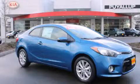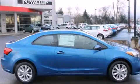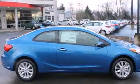This is a brand new 2014 Kia Forte. It has a 2.0 liter, 4-cylinder engine and an automatic transmission.